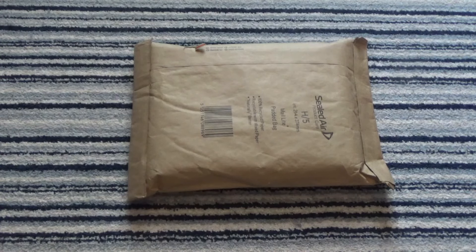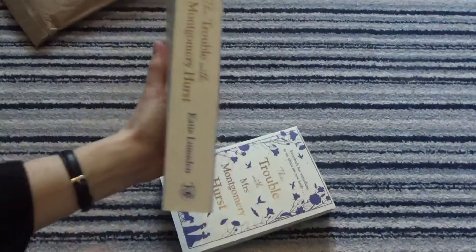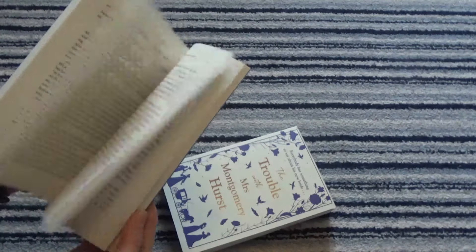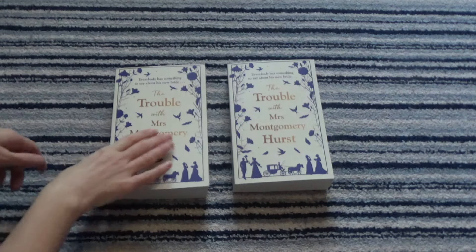Something very exciting has just arrived in the post — my proof copies of The Trouble with Mrs Montgomery Hurst. I'm going to open them now. I haven't seen these yet; I've seen the digital cover but I haven't seen Montgomery Hurst in person. I really really love the cover — I love the look of it, the colour, the style, and the illustrations.